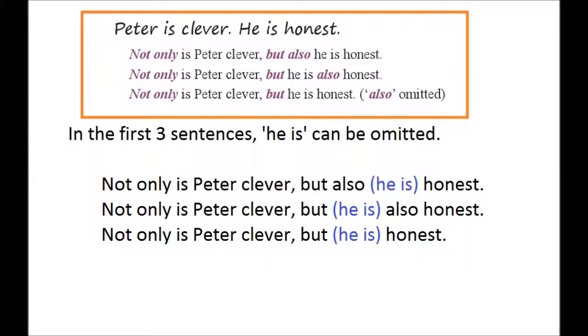Please turn to page 117. In the first three sentences, 'he is' can be omitted. Not only is Peter clever, but also honest. Not only is Peter clever, but also honest. Not only is Peter clever, but honest.